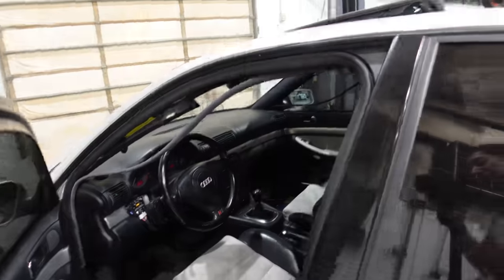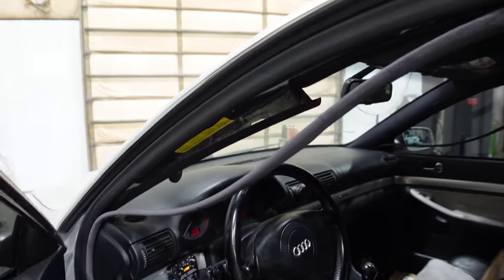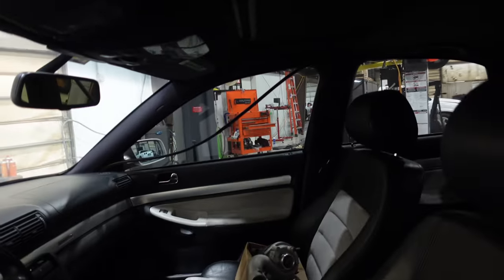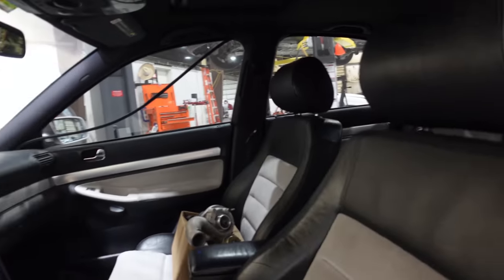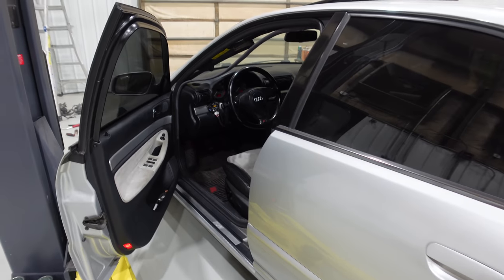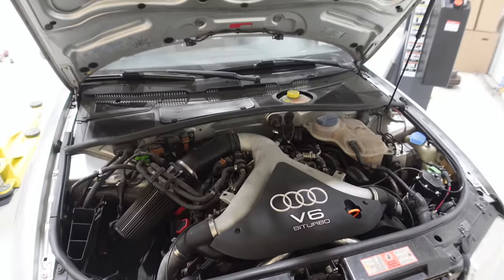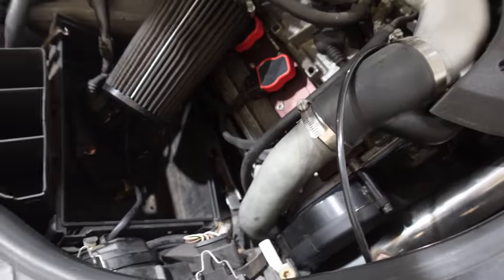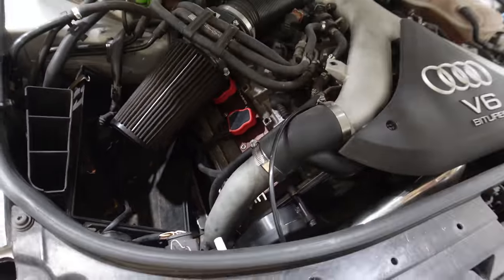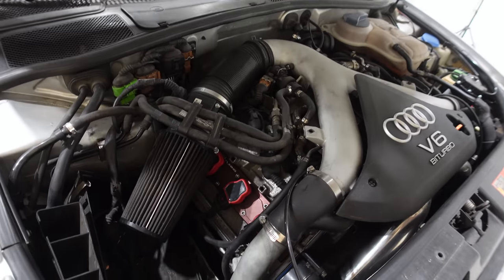We're going to hop in and take a look at it. The game plan today was just to do the wheel bearings, but let's see what's really wrong with it. The headliner guy basically ruined my car — all of the trim is ruined, all the clips are broken. Opening this thing up to find the source of the smoke. It might just be the valve covers have always leaked, so it could just be oil burning off the valve cover gaskets.